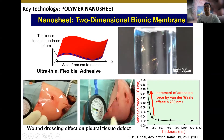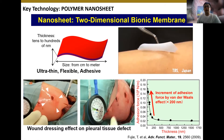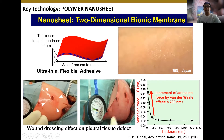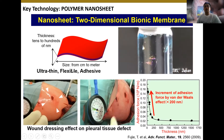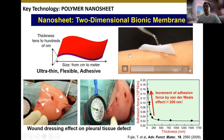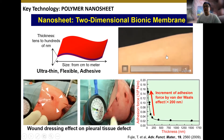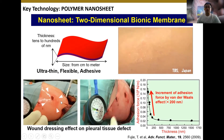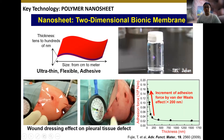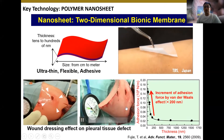Nanosheet itself is a two-dimensional bionic membrane with a thickness of tens to hundreds of nanometers, while the size is at the centimeter to meter scale level. Therefore, the thin film has a huge size aspect ratio between the thickness and the size, resulting in an ultra-flexible structure and physical adhesive property. Without any chemical glues or suturing, the nanosheet can be adhered to the surface of tissues including skin and organs, securing tissue defects and avoiding post-surgical tissue adhesion.